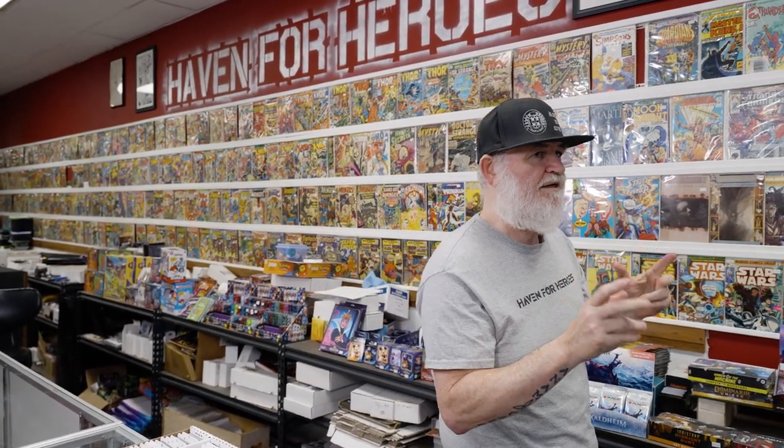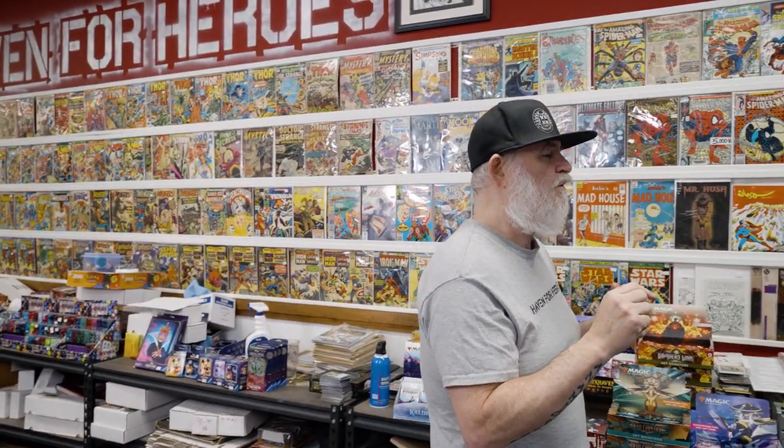Welcome everybody back to Tales from the Flipside, the comic shop talk show. We talked about Overstreet Access before — you can go back and look at the original video. It's a website, and now there's also the Overstreet Access app. This is a really great tool. I know a lot of people are stuck on Key Collector, a lot of collectors are using CLZ, but you might want to take a look at Overstreet Access, especially if you're a retailer.